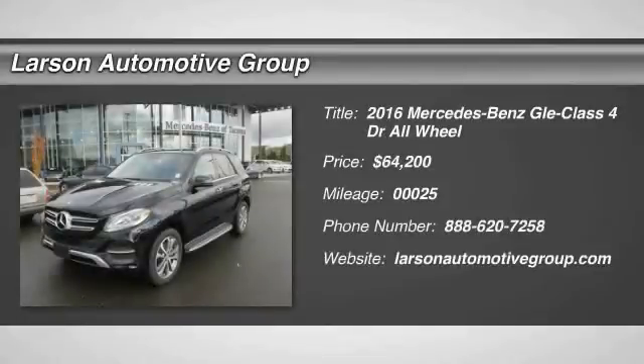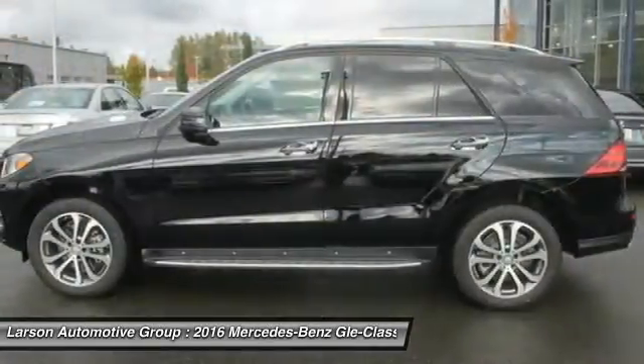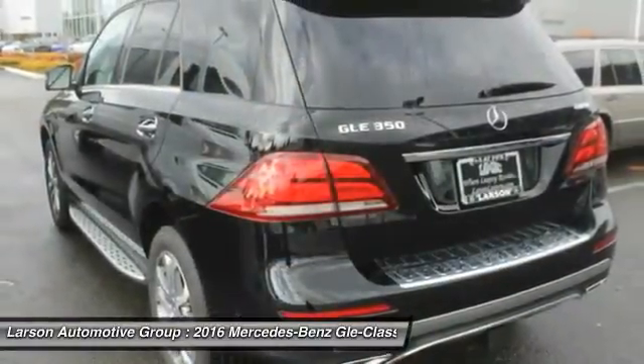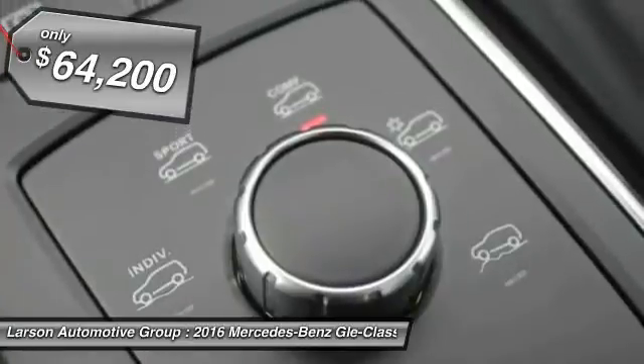2016 Mercedes-Benz GLE. The GLE comes with a full Mercedes luxury experience. It combines the sport sedan performance with SUV stability. It comes with beautiful serene looking interiors and a command system that is close by to access every setting under the sun, and is priced below $65,000.